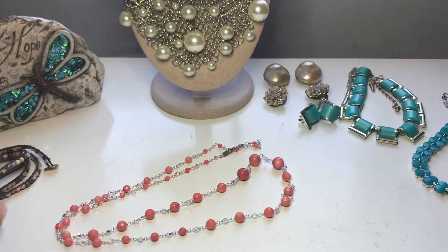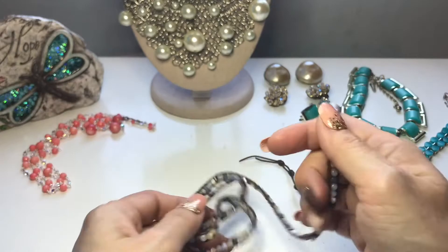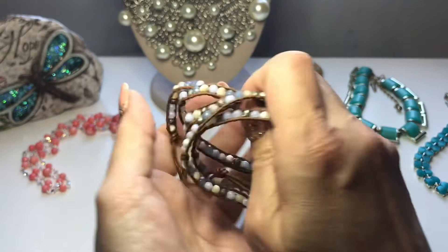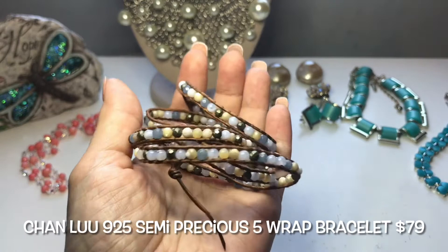Next up is this iconic bracelet that put Chan Lu on the map — this is her iconic wrap bracelet. This one is called the five wrap bracelet because of the length. She uses only the best stones she can find. These are semi-precious stones, and each and every one of her pieces of jewelry are handmade.